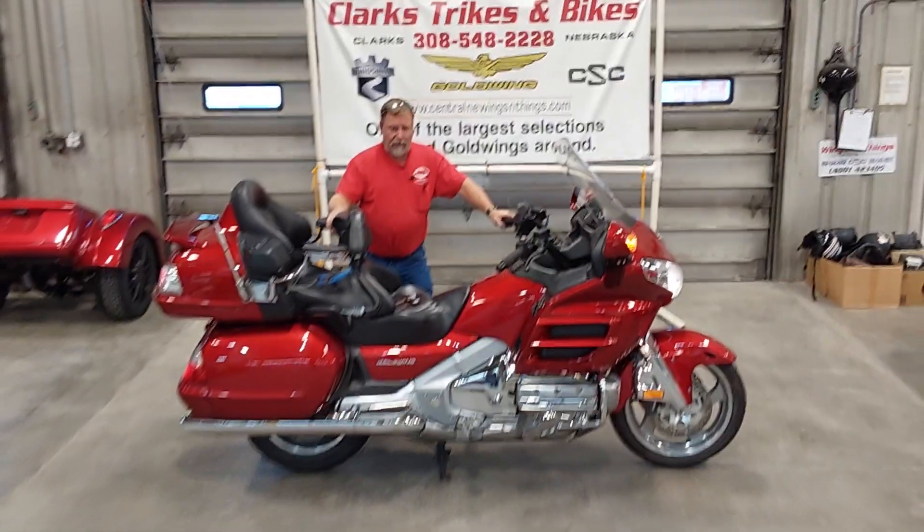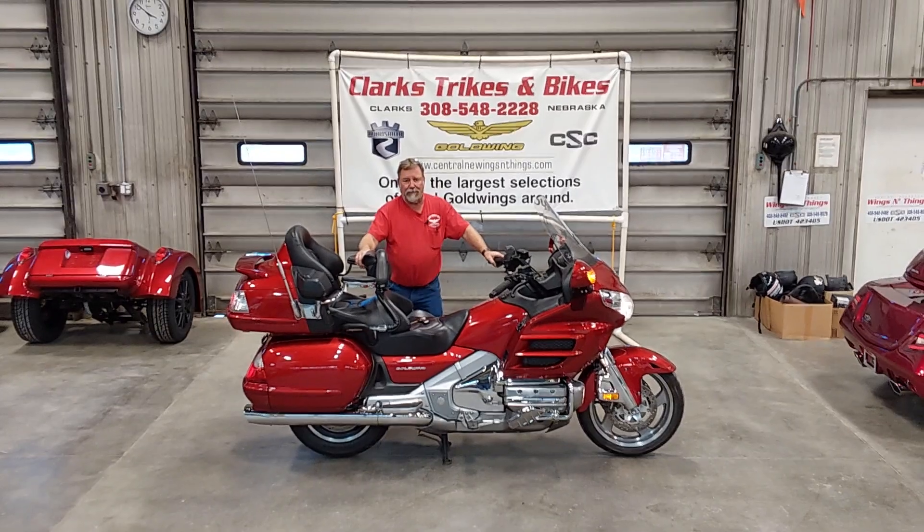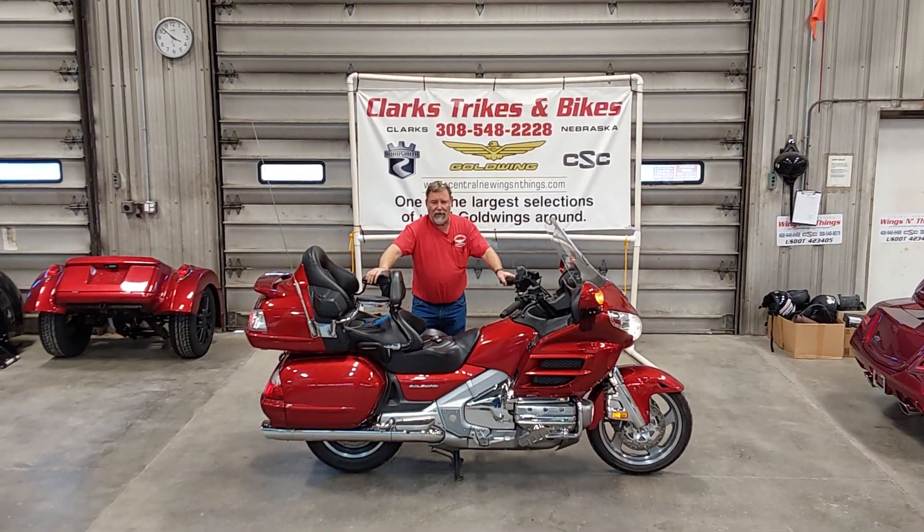Just one of the best touring bikes built. Folks, don't miss out on this one — come on down here to Clark Tracks and Bikes, take it for a ride, take it home with you. Thank you and have a good day.